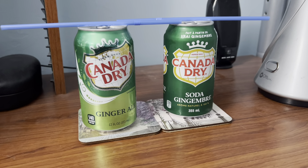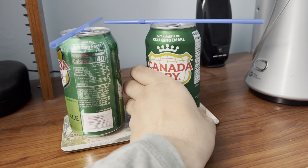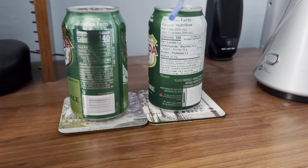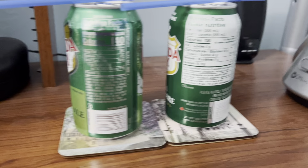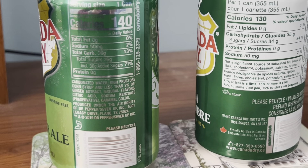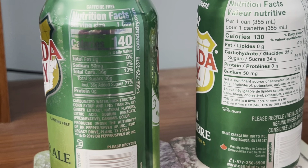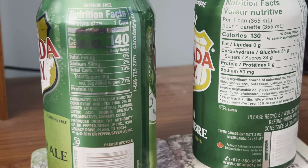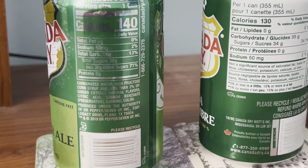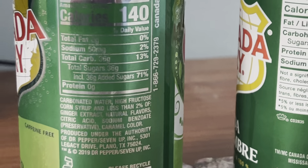I'm going to turn these cans over to the nutrition facts and ingredients on both American and Canadian version of Canada Dry Ginger Ale. Nutrition facts: serving size one can, calories is 140, total fat is 0 grams, sodium is 50 milligrams, total carbs is 36 grams, total sugars is 36 grams, and includes 36 grams of added sugars. I don't get why they put added sugars on this one.